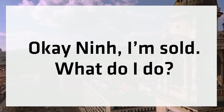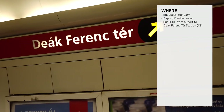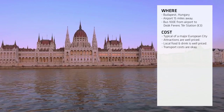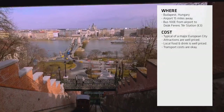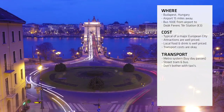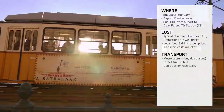The airport is just 15 miles away from the city centre. To get from one to the other, take bus 100E from the airport to Deák Ferenc tér station, which is the main station in the city of Budapest. From there, you can take a metro line pretty much anywhere. It's a typical European city with typical European costs — attractions are well priced and local food and drink is reasonably priced as well. The best way to get around is via the metro system. I highly recommend buying full day passes as opposed to single tickets, because that will save you a lot of money. These tickets are also valid on street trams and buses, so if the metro doesn't go there, a street tram or bus will.